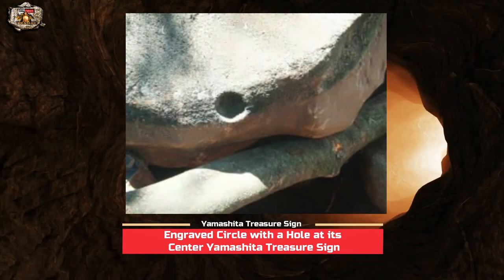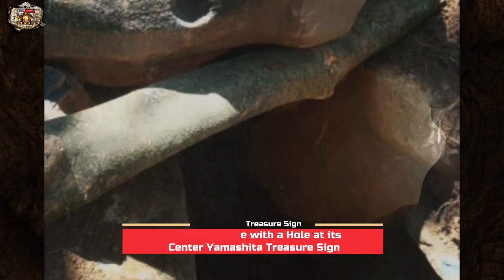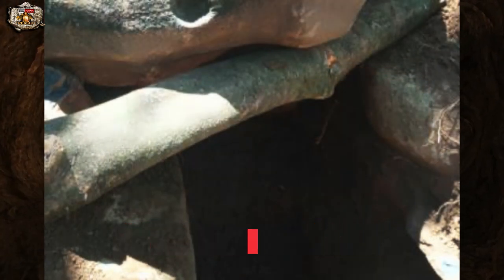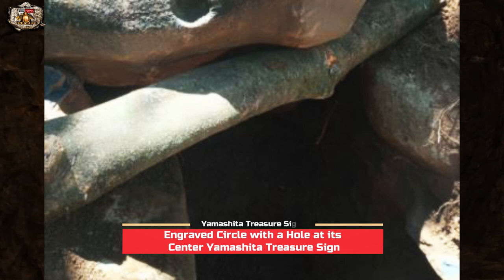Aside from the engraved circle with a hole, there is another hole on the side of the large rock. This indicates that on this side is where we are going to start digging. As we can see in this photo, our fellow treasure hunter has already started digging right underneath this large rock, although it's still shallow.